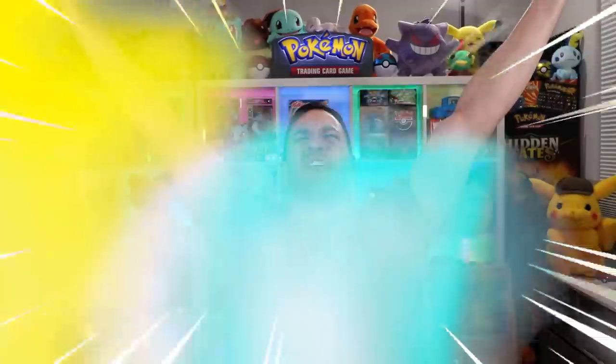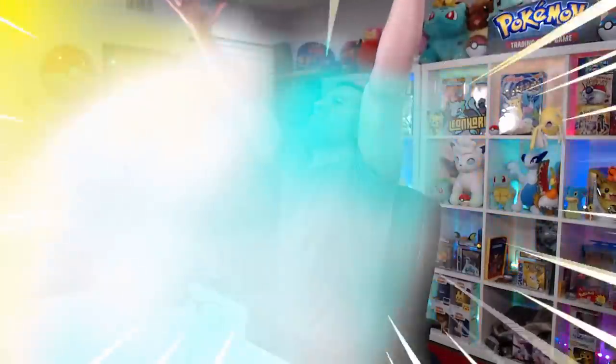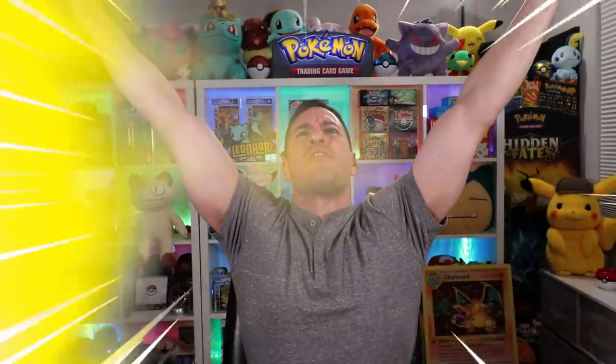I need you to do this right now. Lend me your energy! Lend me your energy! Raise your hands, everybody! Unless you're driving — don't do that, but then you technically shouldn't be watching my video right now. But if you are, pull over, then raise your hands! Spirit energy!